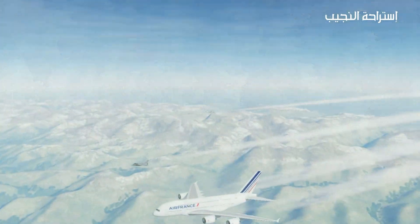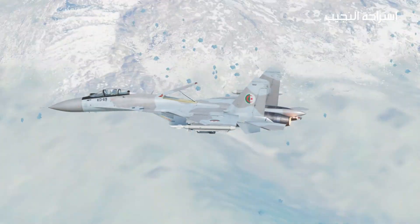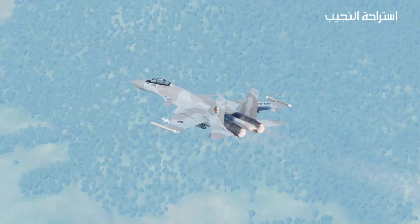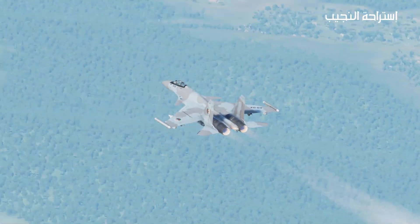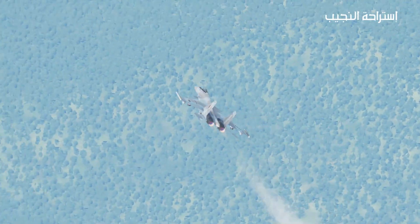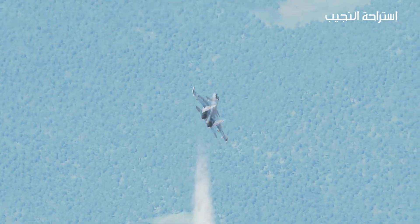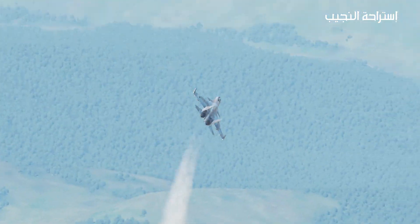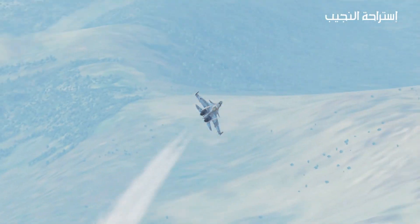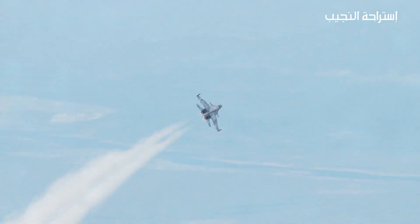Performance. The Su-35 is powered by two Saturn AL-41F1S afterburning turbofan engines, each generating approximately 32,500 pounds of thrust. It has a maximum speed of Mach 2.25 — 2,400 kilometers per hour or 1,490 miles per hour — and a range of around 3,600 kilometers (2,200 miles). The aircraft has a maximum service ceiling of 20,000 meters (65,000 feet).